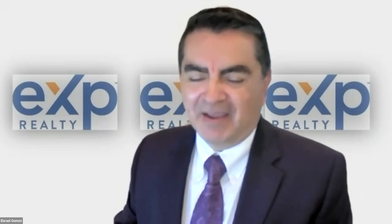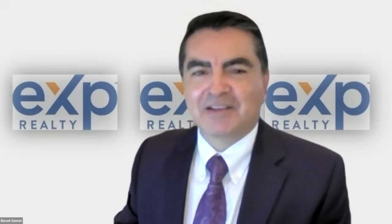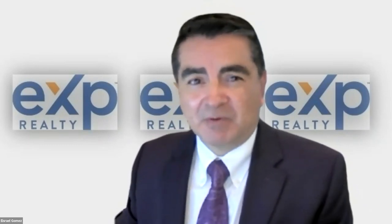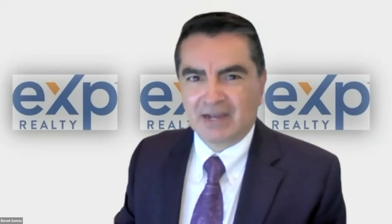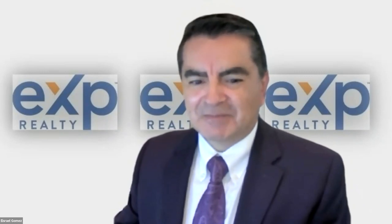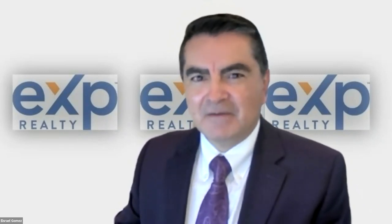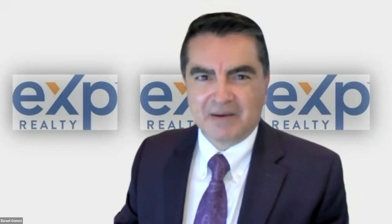Today we're going to take a look at Morro Bay. Morro Bay is on the central coast of California, located right between Los Angeles and San Francisco, just west of San Luis Obispo on the water. The median price in Morro Bay has been about $863,000 over the last 12 months, and last month they had a median price of $917,000 for a three-bedroom home, which included about 18 homes sold.